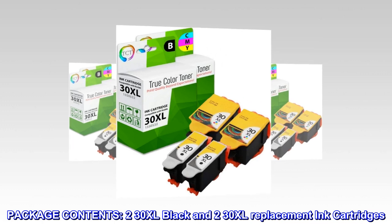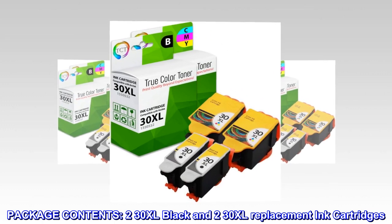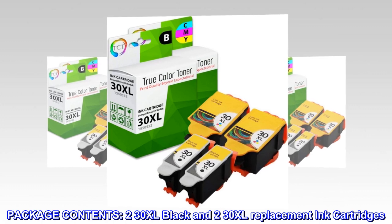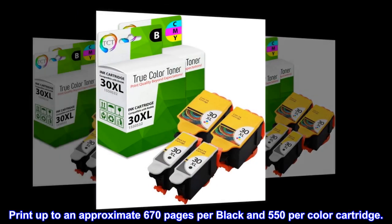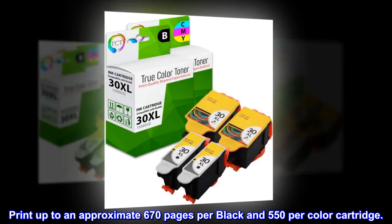Package Contents: 230XL Black and 230XL Replacement Ink Cartridges. Long-lasting ink cartridges that print up to an approximate 670 pages per black and 550 per color cartridge.